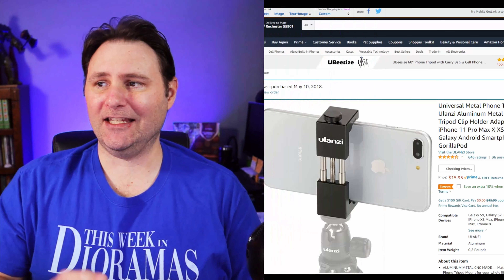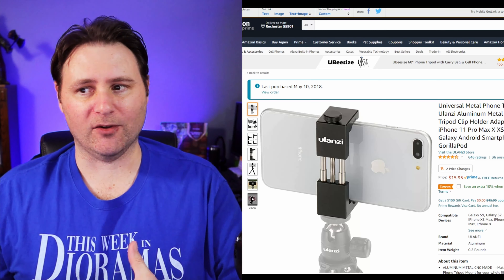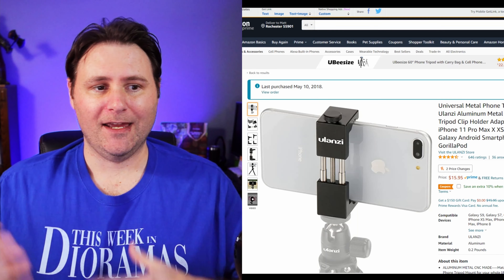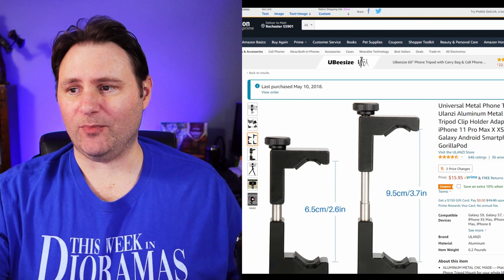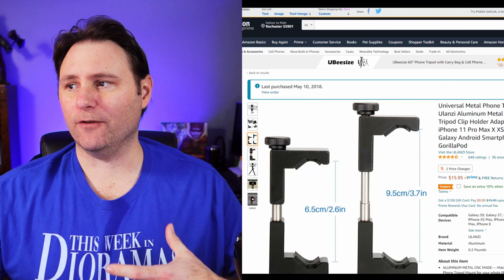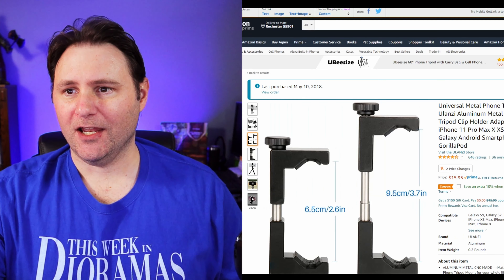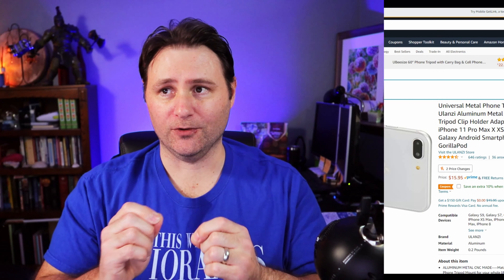Speaking of cell phones, if you need that tripod, you probably need something to hold the phone as well. I also have this — the Ulanzi Universal Metal Phone Tripod Mount, about $16. It's not going to break the bank, but it is very durable. I've had this for quite a few years now — I last purchased it May 10th, 2018. It's reliable, it's not going to let go of your phone or drop it. This will work with that Joby GorillaPod we just showed you.